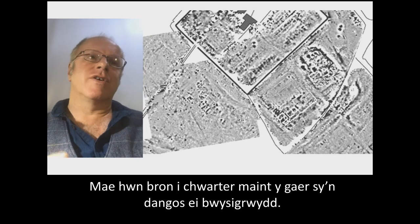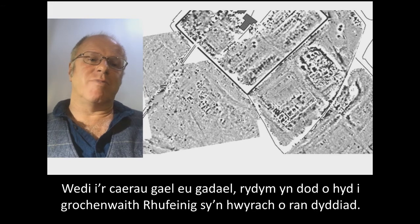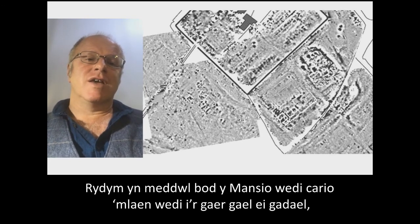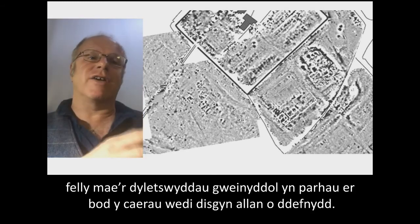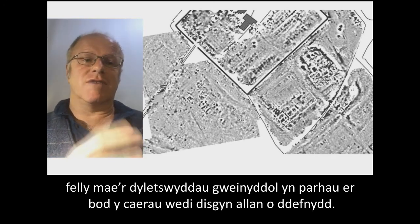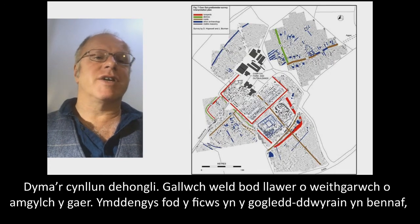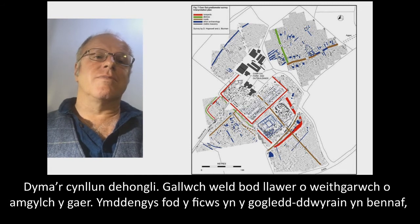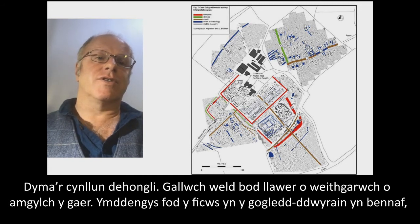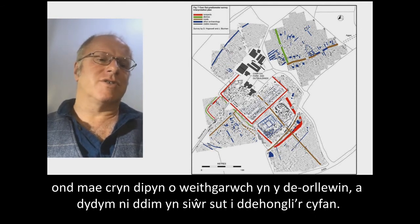After the forts were abandoned, we seem to be picking up Roman pottery that's later than the fort's occupation period, and we're wondering if the mansio carried on functioning after the fort was abandoned — still performing administrative duties even after the fort went out of use. The interpretation plan shows a lot of activity around the fort, with the Vicus mostly on the north and north-east, and quite a lot of activity to the south-west that we're not entirely sure how to interpret.